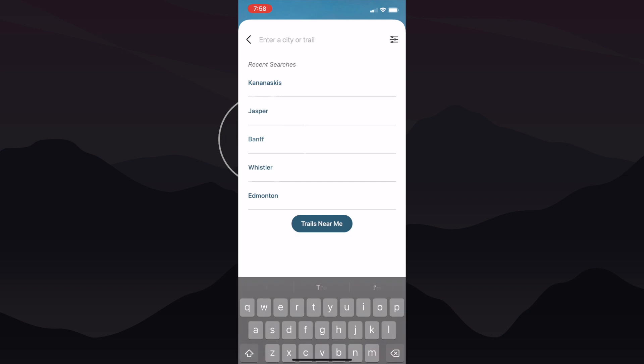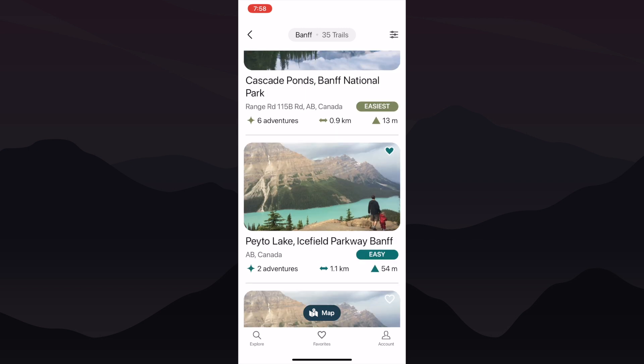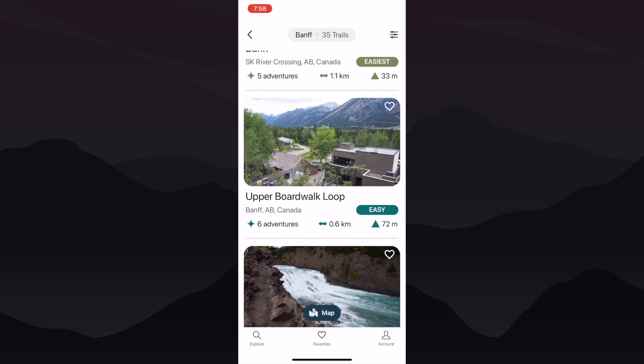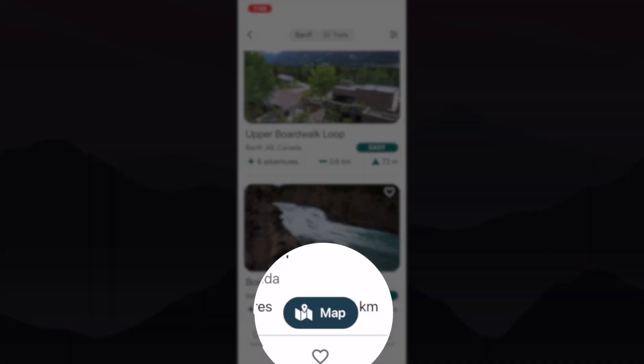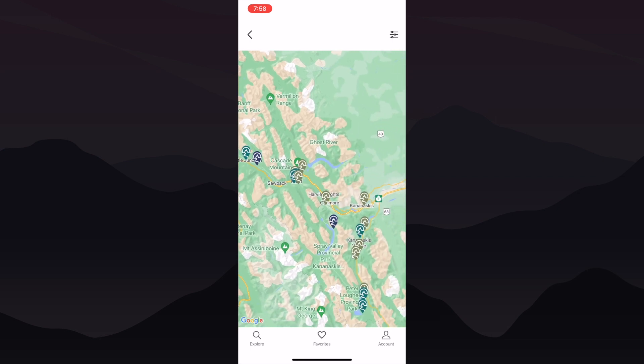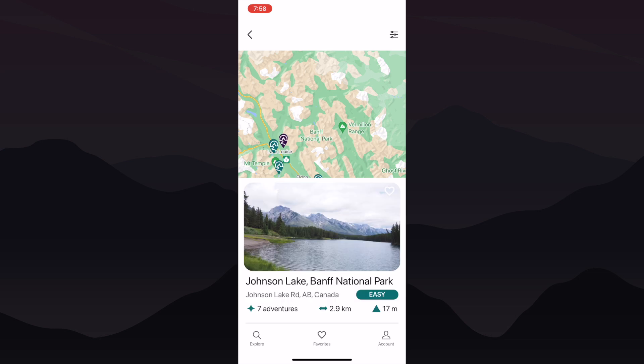Once you've entered the location, the app generates a list of trails for you, and the options are constantly expanding thanks to the dedicated Trail Collective ambassadors. If you're curious to see where these outdoor playgrounds are located on a map, simply tap the map button on the bottom of the screen. It's an easy way to get a visual overview of the registered trails in the area. When you find a trail that catches your interest, just select it.